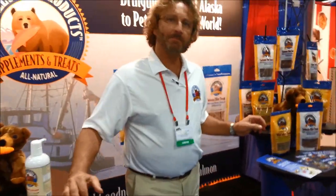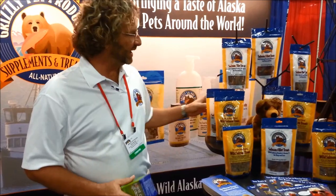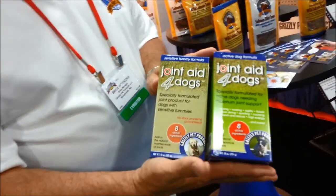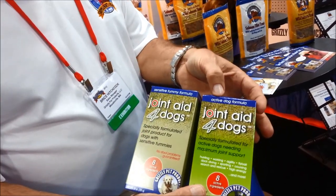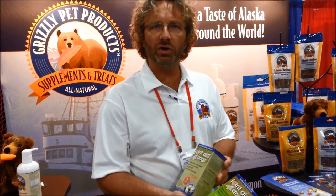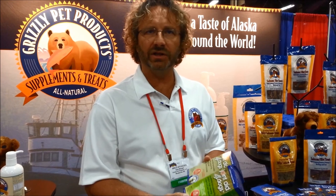You told me about a couple of new products. Do you want to speak to those as well? Yeah, we've gotten into the joint arena, and we have a product that we import from England called Joint Aid for Dogs. We have two different dosage sizes: one for sensitive tummy formula and another one for active dog formula. The sensitive tummy formula is a lower dose so it doesn't irritate the gut and the gut lining. The active dog is for the much more active dog — working towards the hunting, the dock diving, agility, those types of dogs.